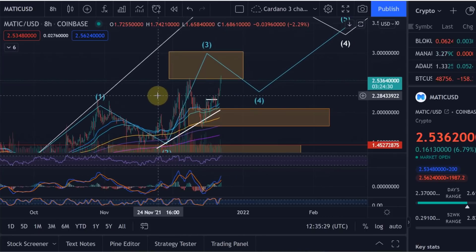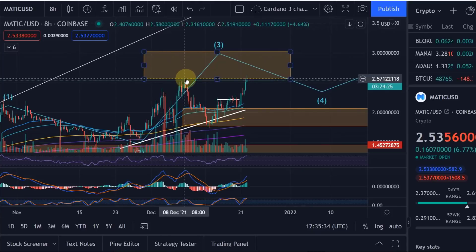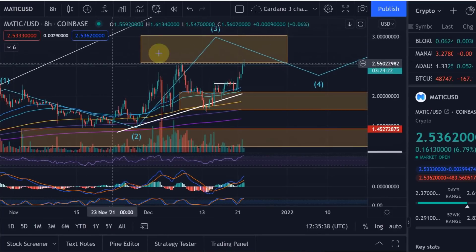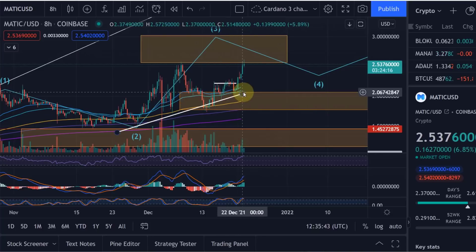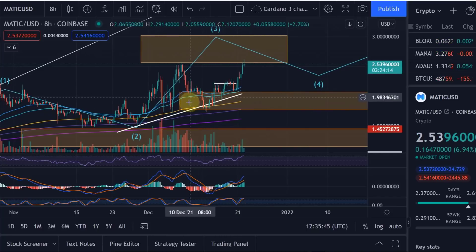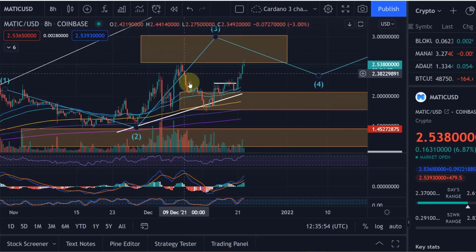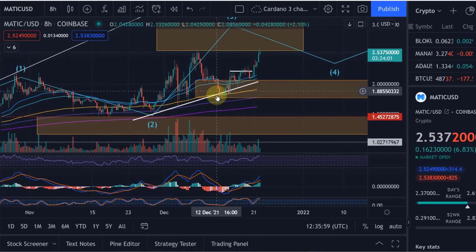In the next move to the upside I gave you that as the next target area — we did come into it very slightly. Then we came down and I gave you another target area for this support. I told you that if we go below this range, it could potentially invalidate the bullish scenario. We didn't get below it though, and we found support exactly in this target area at the low.